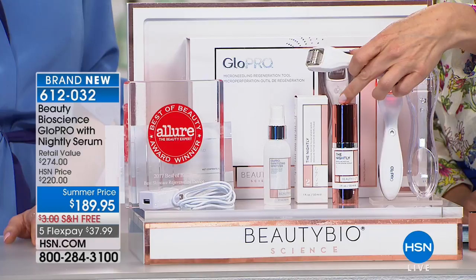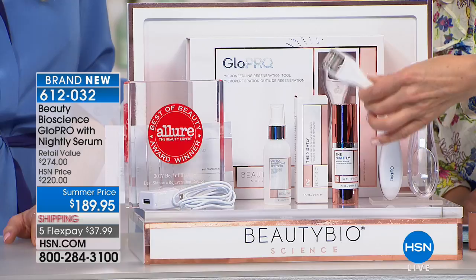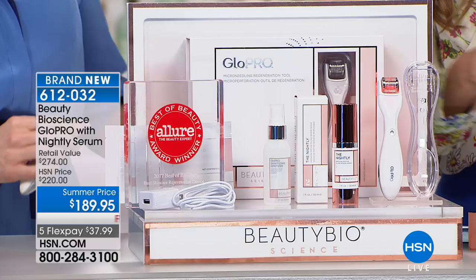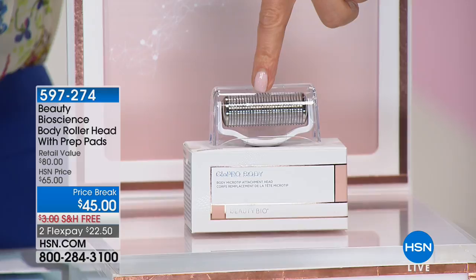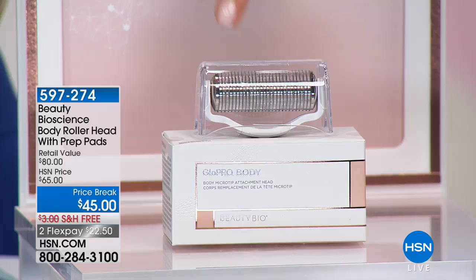You're getting the Glow Pro system, first time ever with the nightly serum. I'm so excited for you to get this home. You'll be so glad you have the patented tool in your hand — use it as often and as many times as you'd like. If you're thinking about the body because it's swimsuit season — thighs, buttocks, arms, backs of legs, above the knees, sagging skin — grab the body roller. There are only about 200 of you remaining who can get in on the body roller.